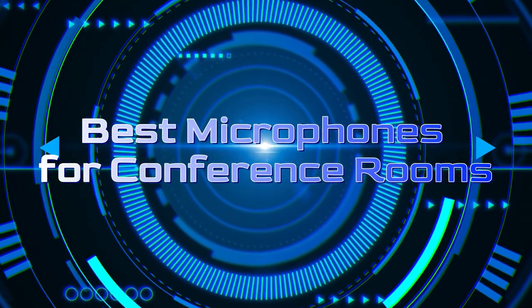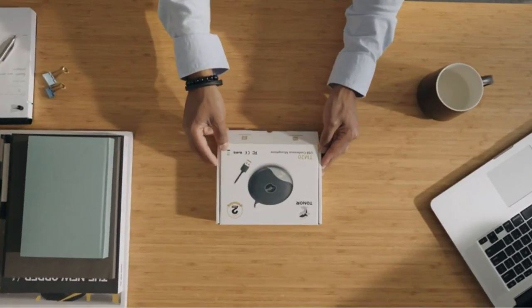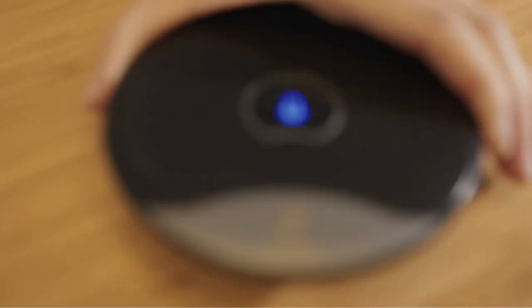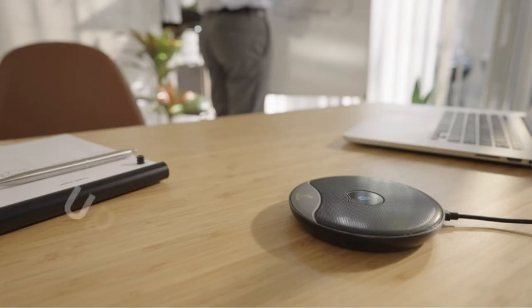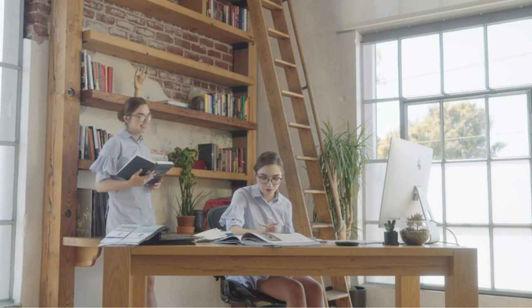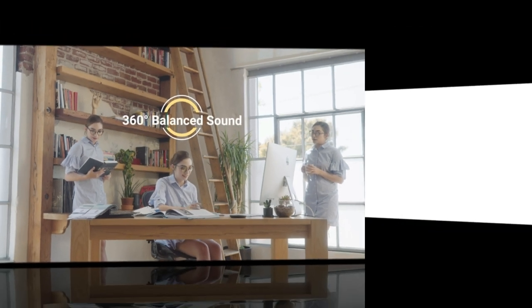Welcome to our channel. We're dedicated to providing you with daily quality videos to help you discover the best products out there. Today, we're diving into the world of conference room microphones. If you're looking for the perfect audio solution to enhance your meetings and collaborations, you've come to the right place. Stay tuned as we unveil the top contenders that will revolutionize your conference room experience. Don't forget to hit that subscribe button and give this video a thumbs up if you find it helpful. Let's get started.